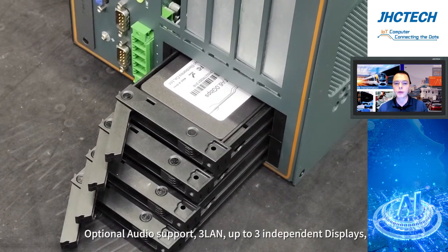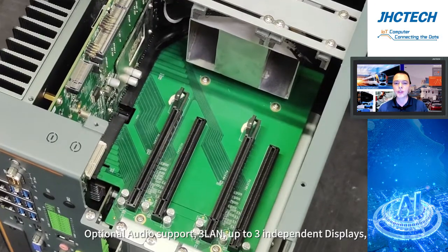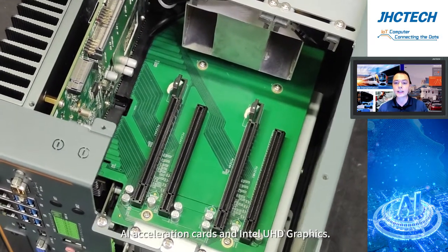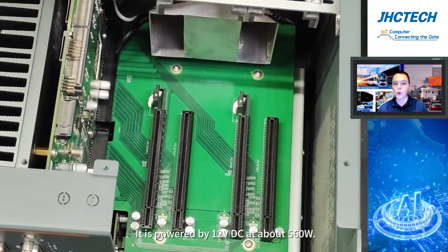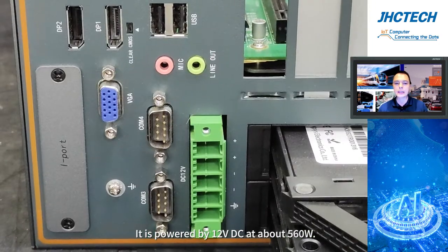Optional audio support, 3 LAN ports, up to 3 independent displays, AI acceleration cards, and Intel UHD graphics are also available. It is powered by 12 VDC at about 560 watts.